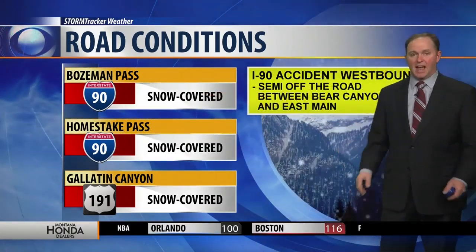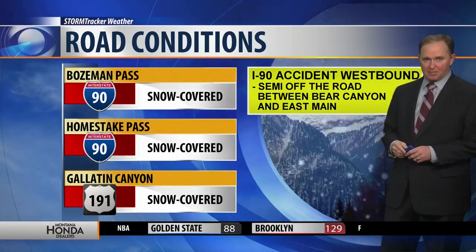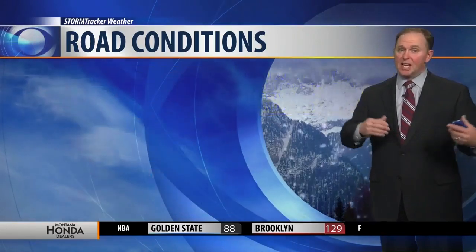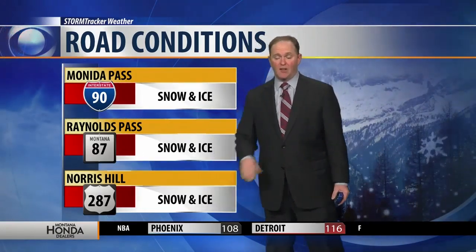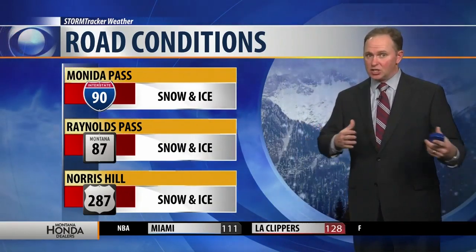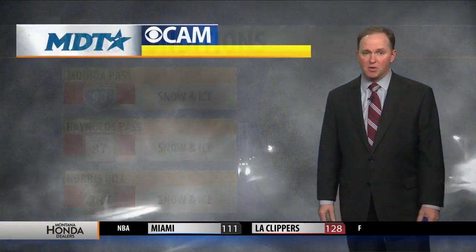Snow-covered roads on Bozeman Pass. There's an accident on I-90 westbound — a semi off the road between Bear Canyon and East Main. That's going to cause delays beyond what we're dealing with from the snow. Reports on Norris Hill indicate it is very tough driving, mainly because of visibility and some icy conditions. Remember, there's still wildlife on the area roadways.